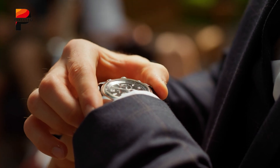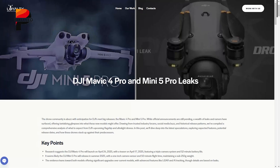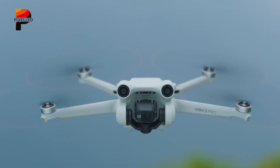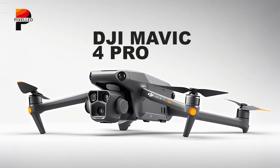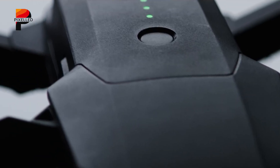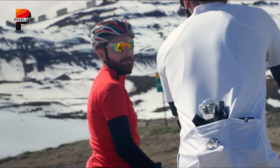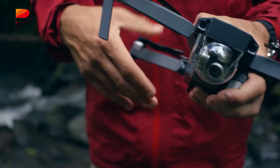The wait is almost over. After months of speculation, leaks, and industry whispers, DJI has officially set the stage for the launch of its most ambitious drone yet, the Mavic 4 Pro. Slated to redefine aerial photography and videography, this flagship model promises a fusion of groundbreaking technology, refined engineering, and creative versatility. Here's an in-depth look at what's confirmed and what's still rumored about the DJI Mavic 4 Pro.